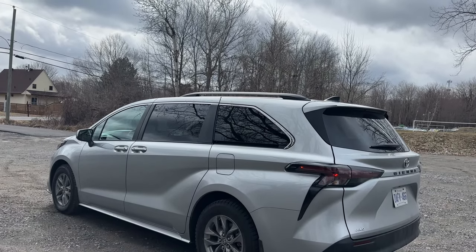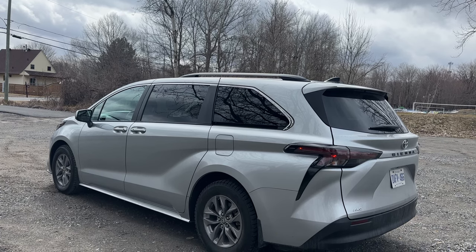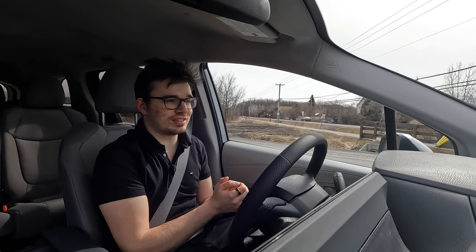I want to touch on fuel economy since this is a hybrid. I'm doing 8.3 liters per 100 kilometers, which is impressive to me because I do a lot of city driving — lots of stop and go. Toyota quotes about 6.7, so I'm just a little bit above that. I'm sure a long stretch of highway would really drop that number. They evaluated highway and city combined, and I do a lot of small city driving with lots of stop signs, but it's completely, completely fine.